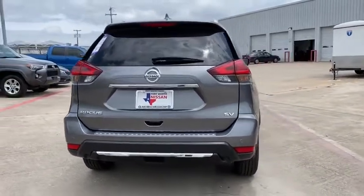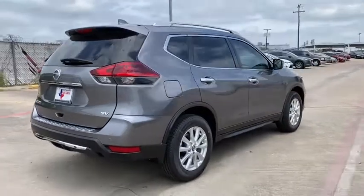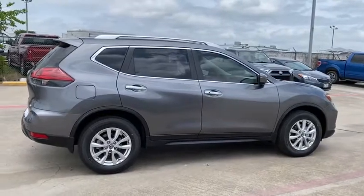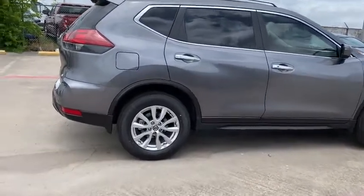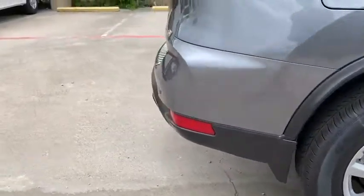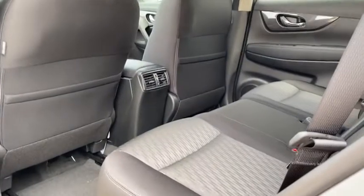Here are some of this vehicle's great options: traction control, power liftgate, dual airbags, alloy wheels, power steering, four-wheel disc brakes, center armrest, electronic stability control, CD player, power windows, heated front seat, trip computer, security system, rear window defroster, panic alarm, overhead console, tachometer, remote keyless entry, brake assist.